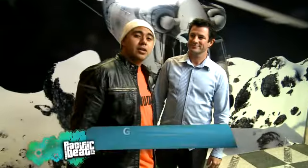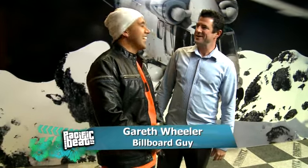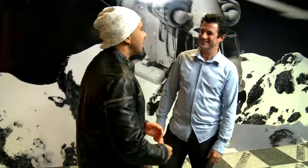Mooseila, meet Gareth, otherwise known as G here at Benefits. What's up G? Plenty mate. There's plenty going on. We've got billboards all across Aotearoa.